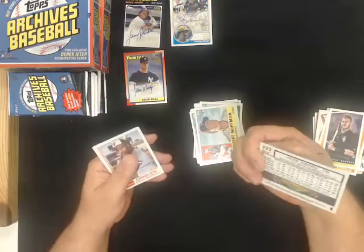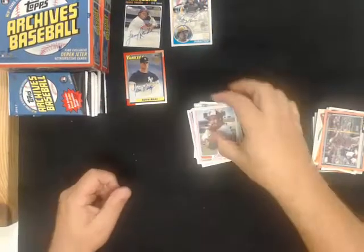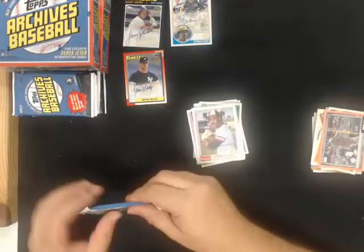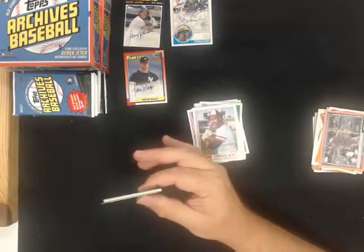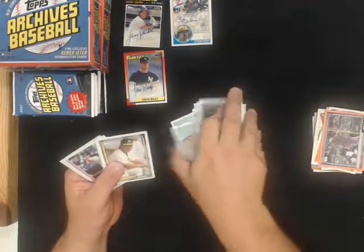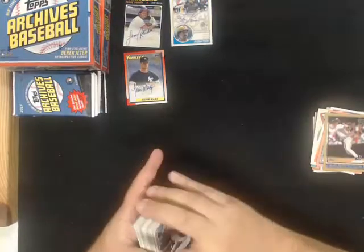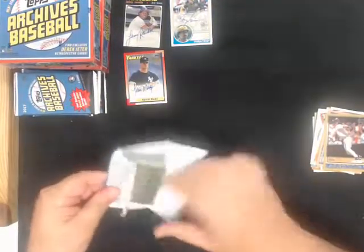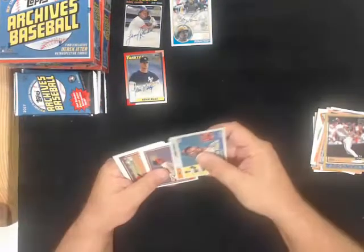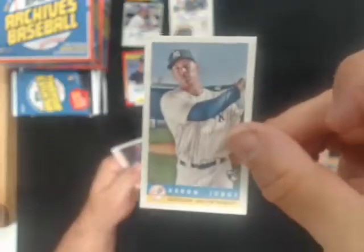Jose Abreu peach parallel number to 199 for the White Sox. Derek Jeter retrospectives for the Yankees. Aaron Judge Bazooka for the Yankees.